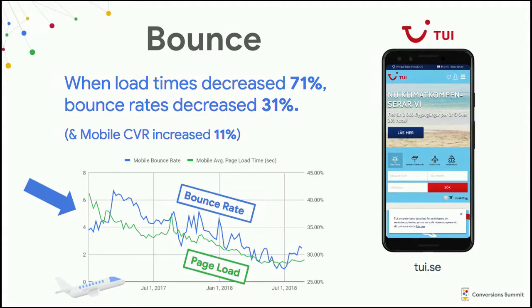A concrete example of this is TUI, a European tour operator where you might book a flight, cruise, or hotel. They tracked bounce rate during an 18-month effort to improve the performance of their site. The relationship between bounce rate and page load time in that graph is remarkably strong. This was not a two-week study done on a couple of users, so the results are pretty statistically significant.